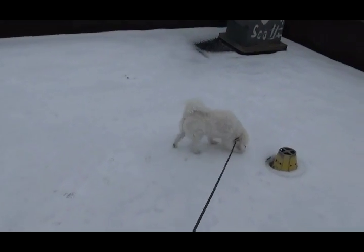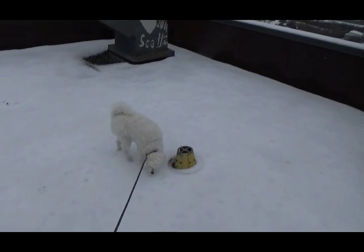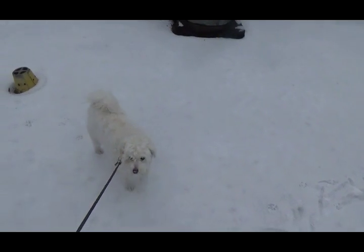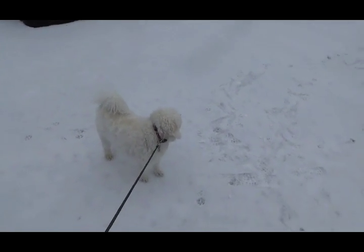First real snow in Ottawa this winter. A rooftop video from 400 Slater Street.